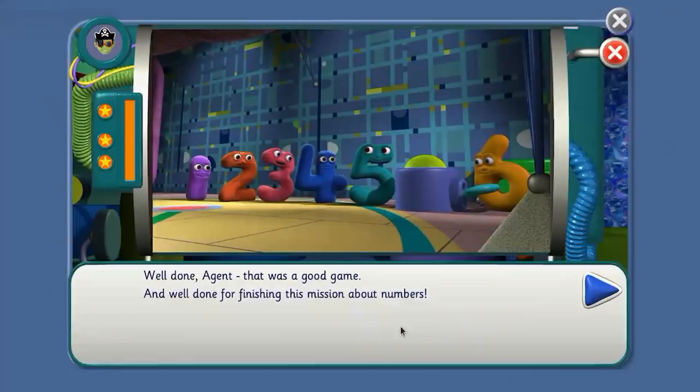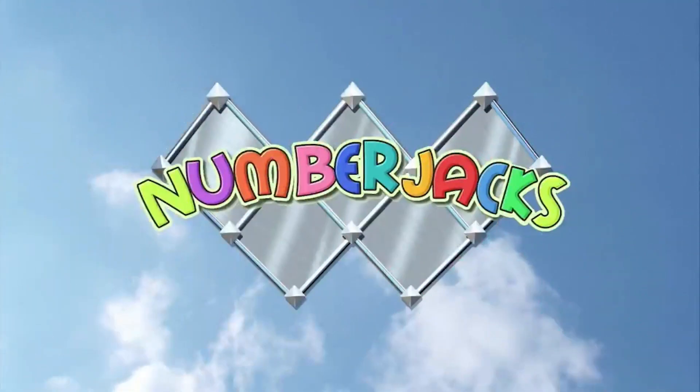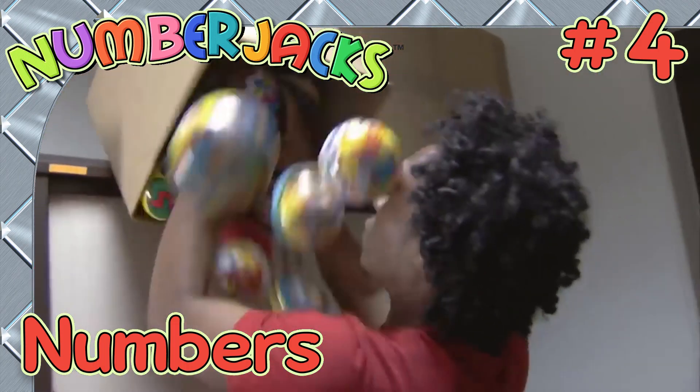Well done, Agent. That was a good game. Well done for finishing this mission about numbers. Good work, Agent — you're really getting to know your number jacks. Here's your certificate. This number jacks agent has been on mission four. Hooray! The number jacks are on their way. Did you know all the number jacks from zero to nine? I hope so. Keep watching and learning.